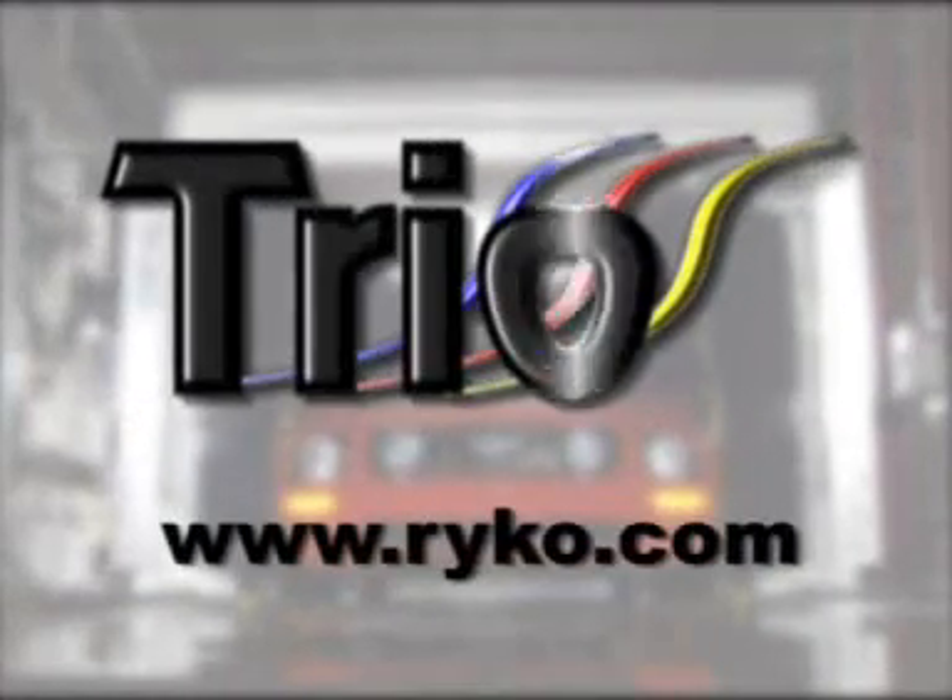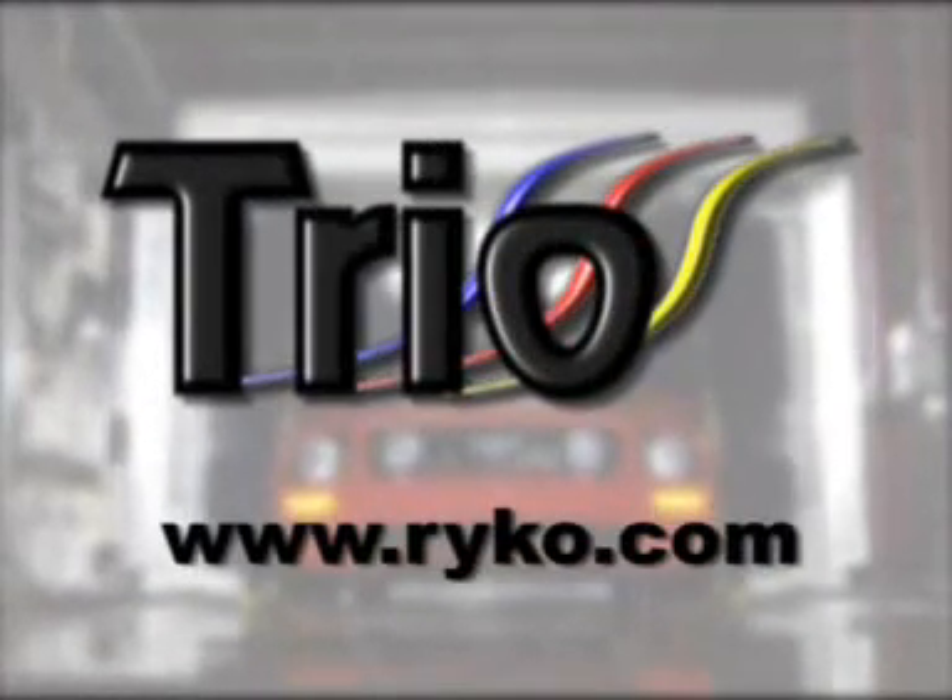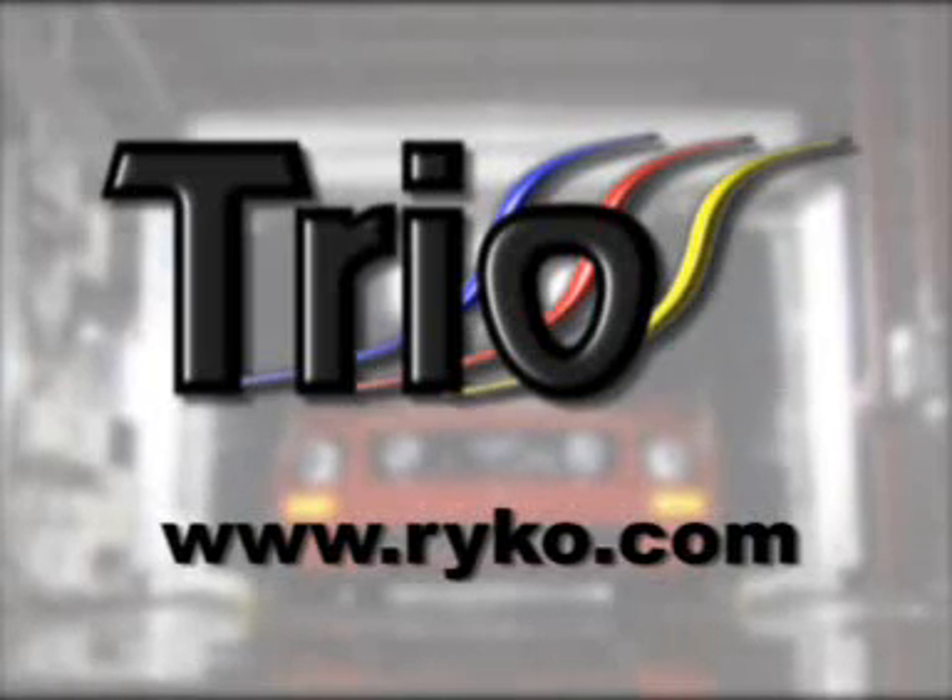For more information on the Trio, please contact your local Ryco representative, one of our worldwide distributors, or go to www.ryco.com.